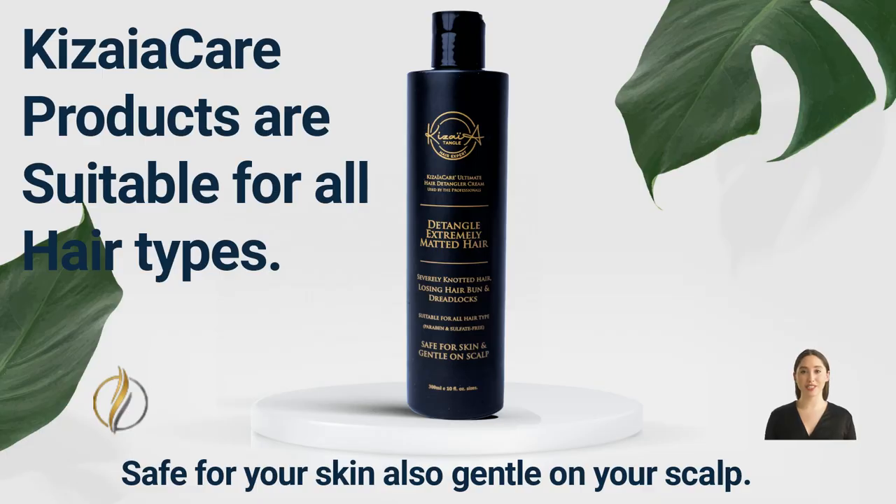If you have any questions regarding the product, its usage, or if you need assistance with your specific hair situation, please don't hesitate to contact us. We are just a quick Google search away and are here to help.